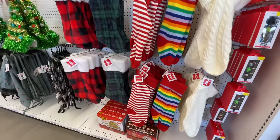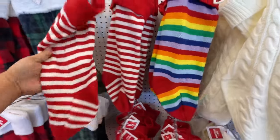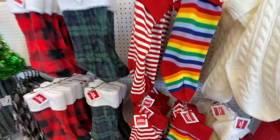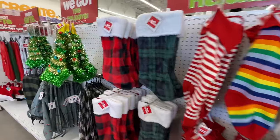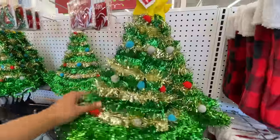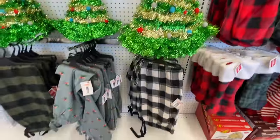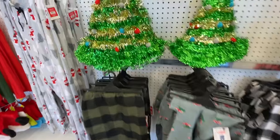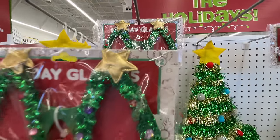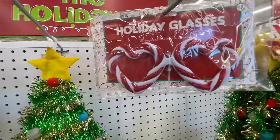You guys probably know Five Below better than I do — I've only been maybe three or four times ever and done maybe one video. I just got a brand new one very local to me. The one I previously visited is the next town over, not really local. Look at this Christmas tree hat — I love it! And then these glasses, very cute.